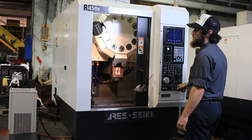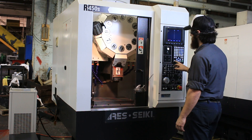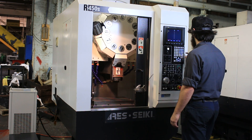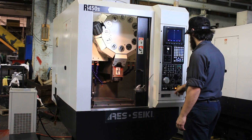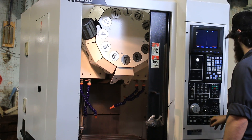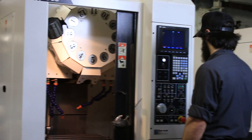That's 9,000 RPM. We'll do a tool change. Another one. Again, that ATC has 12 stations.